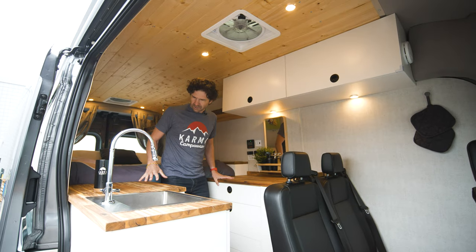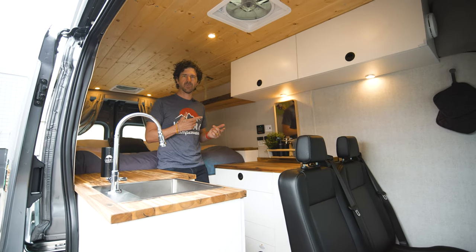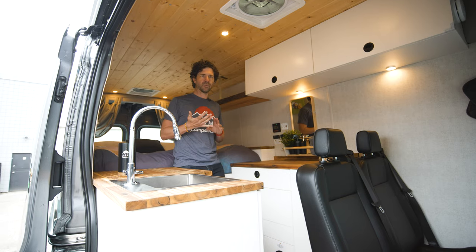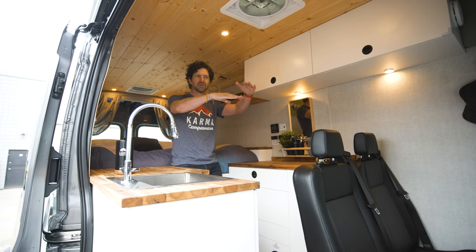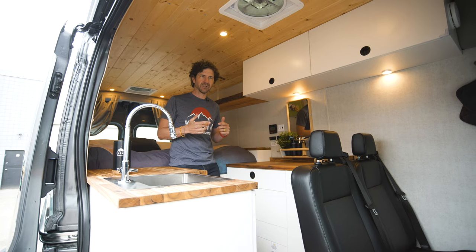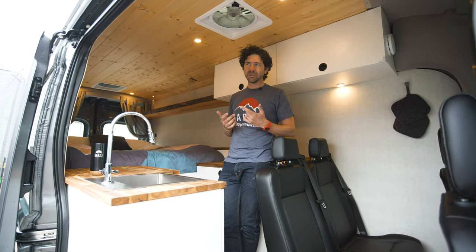The idea with this setup was to allow families to go camping, as well as two couples or a group of buddies. We also now rent tents to go along with this van. We also have something called a kabank — basically a bunk bed that goes into the cab area for little kids. My two kids have tried it out and they love it — it's so much fun.